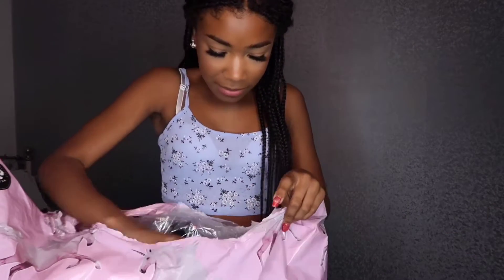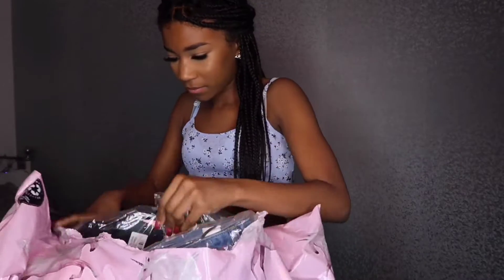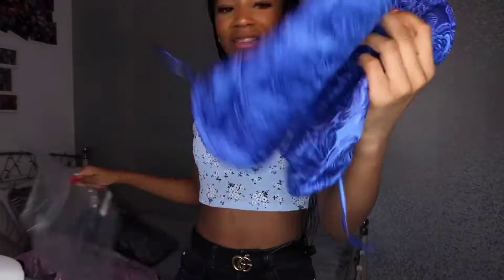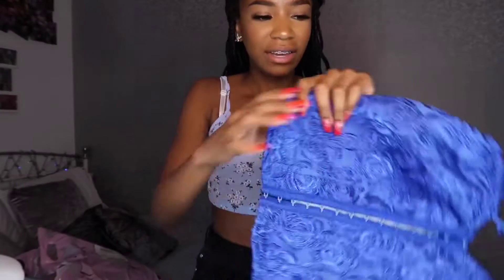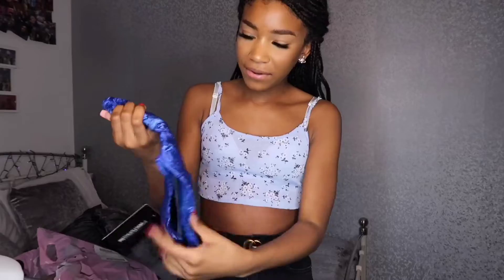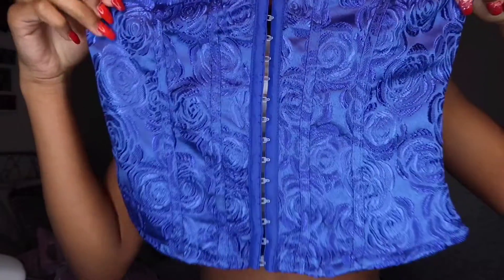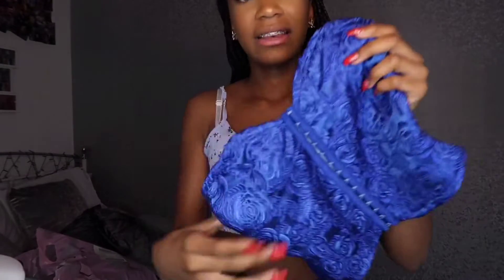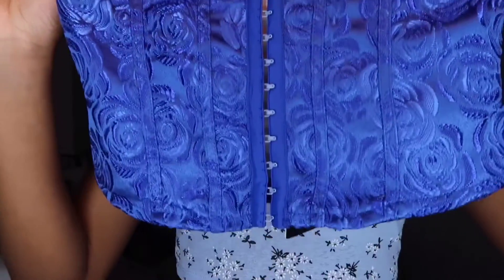I also got these jeans — these are petite bleach wash split hem jeans. I want to feel what this fabric is like before trying them on. The corset feels really nice, I like the design, it doesn't feel cheap. I like the little eyelet details in the middle, it's so cute.